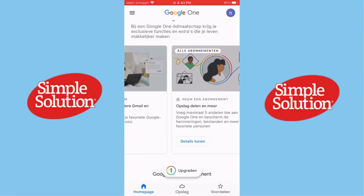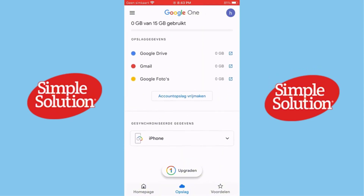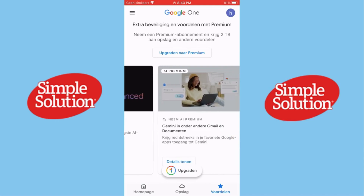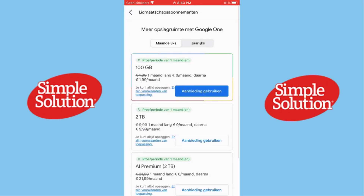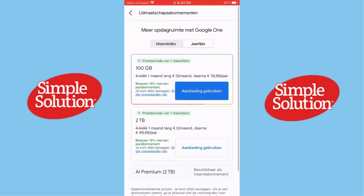So first things first: storage. Google One gives you more space for Google Drive, Gmail, and Google Photos. If you're running out of room, it's an easy way to expand without having to delete files. You can start with plans as low as 100 GB, but for those who need a lot of storage, there are options all the way up to 2 terabytes or even 10 terabytes.